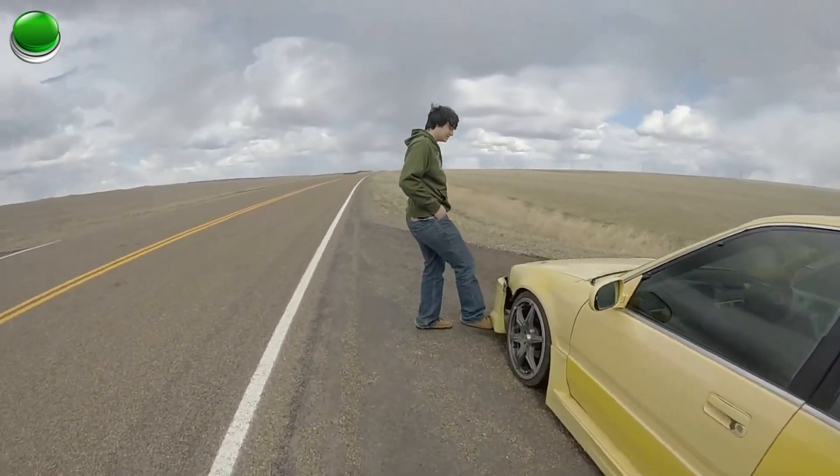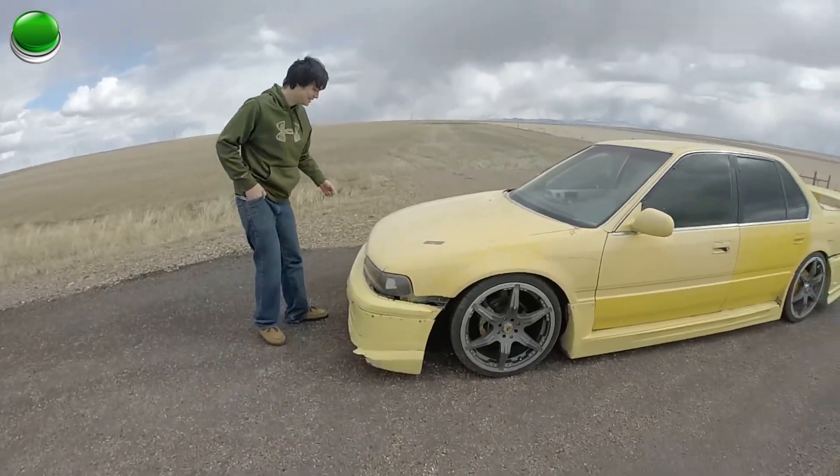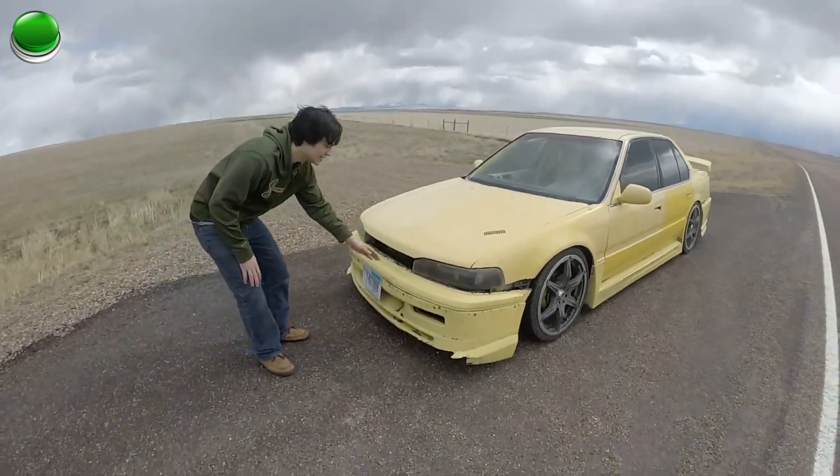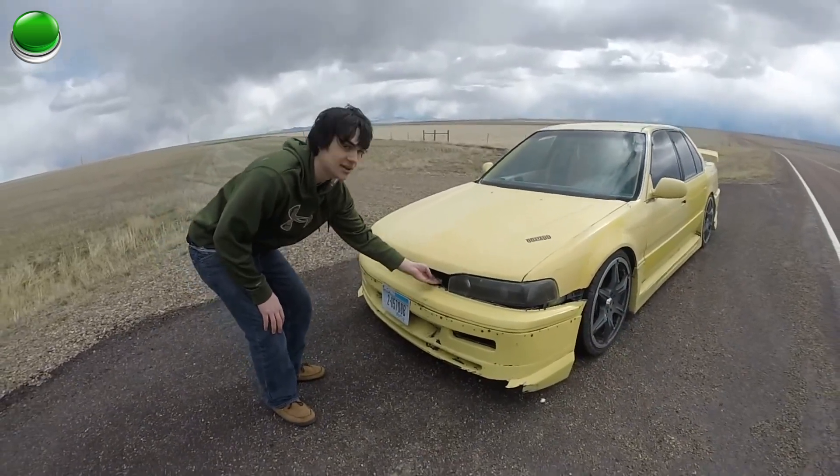You know the bumper? Fucking drift car, you know, what can I say? I couldn't afford zip ties, so I got some baling wire and I just put it up in there.